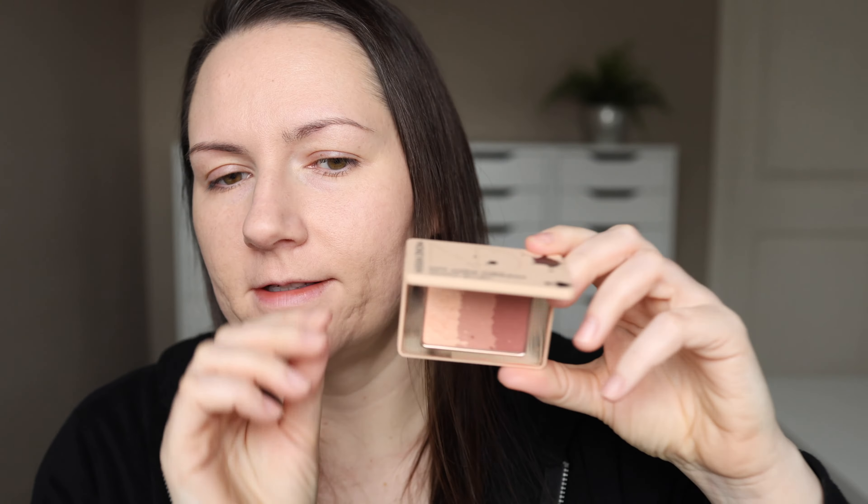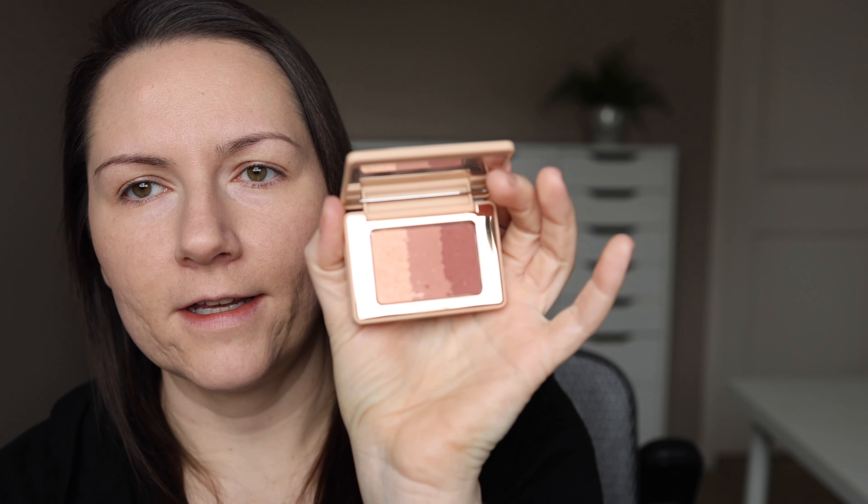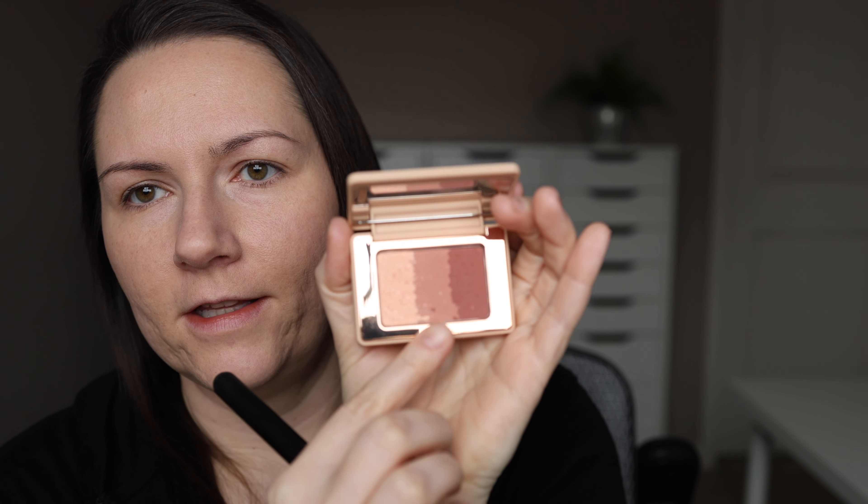I'm going to grab this blush — this is the Natasha Denona My Mini Dream Blush. I'm going to just swirl the whole thing together. This has a highlighter and two matte shades and I'm just going to swirl it all together.